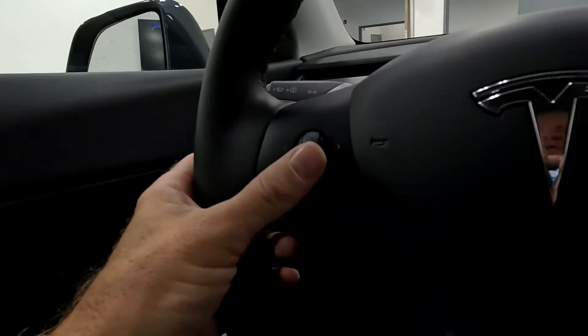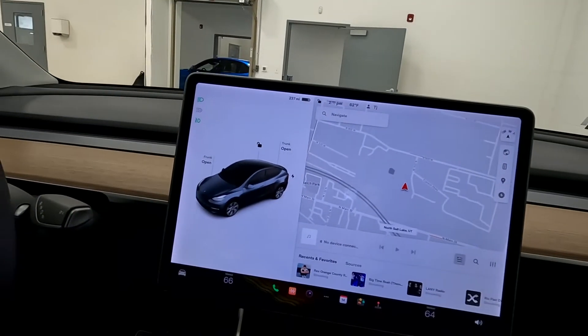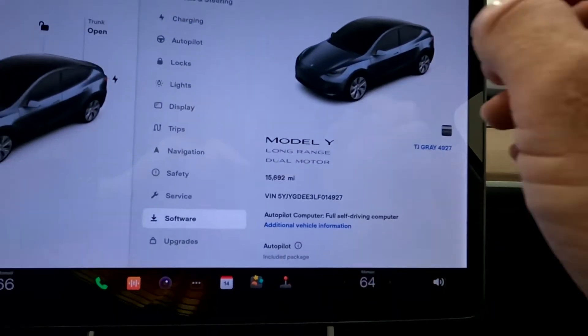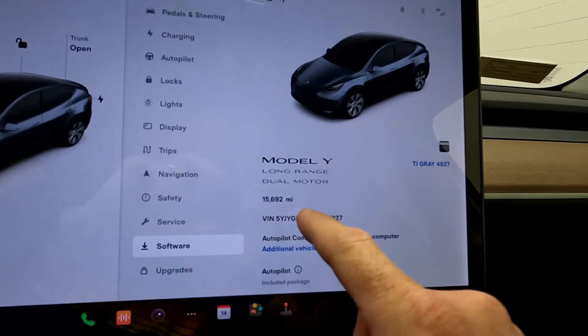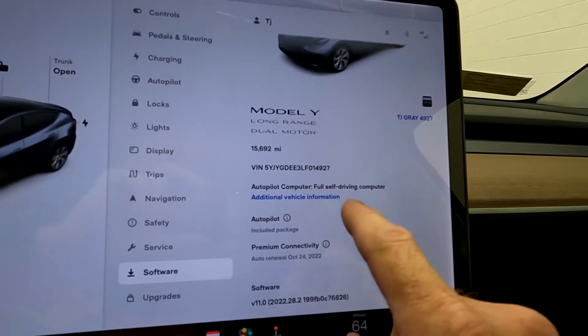As you come inside, you've got your stereo controls and shifter. Coming over here to the software screen — you can see it is a Model Y, long range dual motor. It has 15,692 miles on this vehicle, and 4927 is the last four of the VIN.